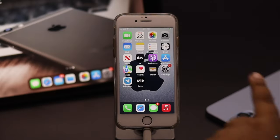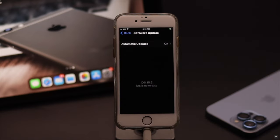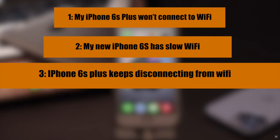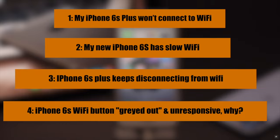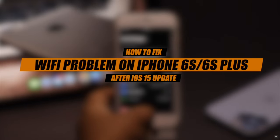Are you suddenly having Wi-Fi problems on iPhone 6s and 6s Plus after the new iOS 15 update? Many users have complained about issues like being unable to connect to Wi-Fi, Wi-Fi connecting and disconnecting, Wi-Fi connected but no internet, slow internet connection on Wi-Fi, and Wi-Fi icon grayed out. In this video, we will show you some easy ways to fix these problems.